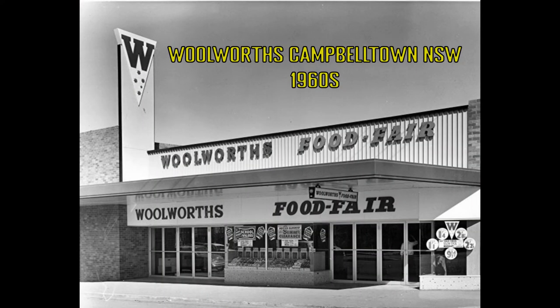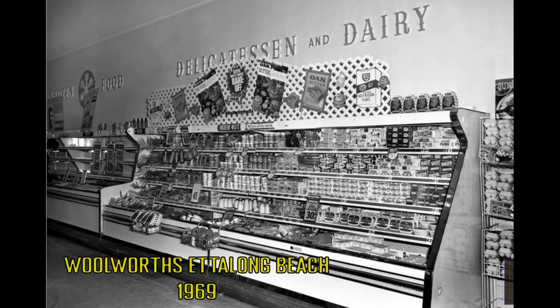Woolworths' first food store was at D.Y. in Sydney in 1957. It was a self-service section at the rear of a Woolworths variety store and sold a limited range of groceries, fresh vegetables, meat and deli items.